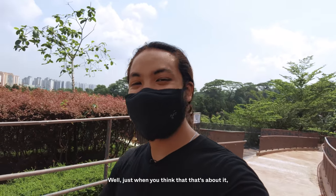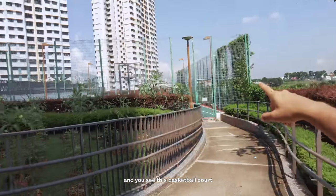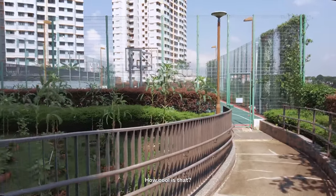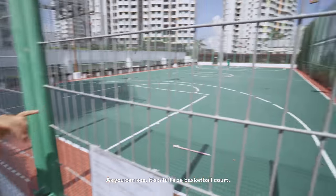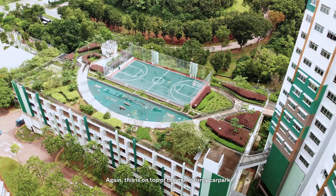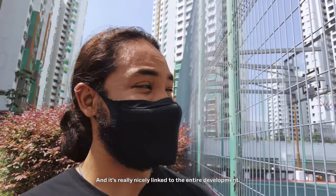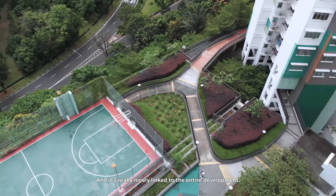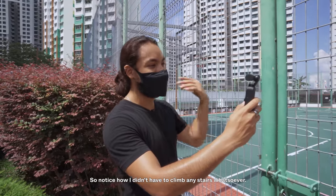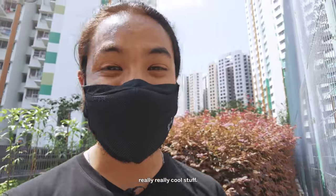Just when you think that's about it, you get to the top of the hill and see a basketball court on top of the multi-storey car park — how cool is that? It's a full-size court. You're not going to get much traffic noise up here, and it's really nicely linked to the entire development — I didn't have to climb any stairs whatsoever.